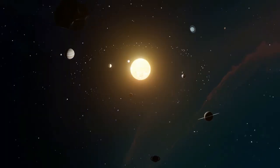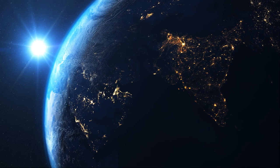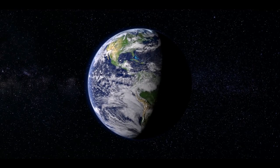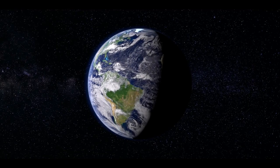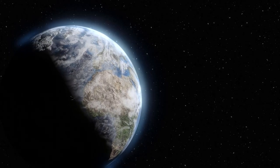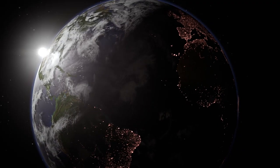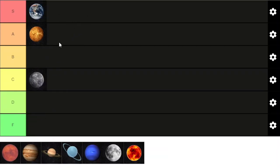Next up is Earth. A planet that needs no introduction, Earth is where we call home. The third planet from the sun, Earth is the only place in the known universe confirmed to host life. Earth is the fifth largest planet in our solar system and is the only one known for sure to have liquid water on its surface. Earth is the only solar system planet not named after a Greek or Roman deity and simply means the ground. Earth is unique in so many ways, so our home planet gets an S tier ranking today.